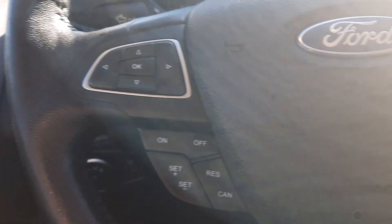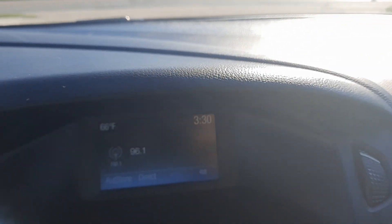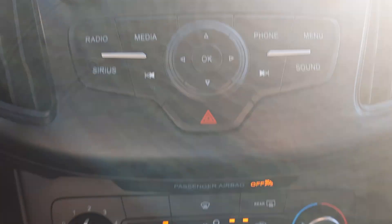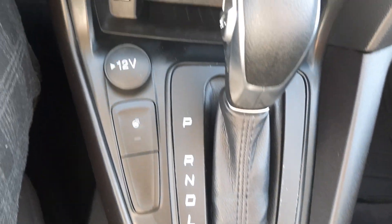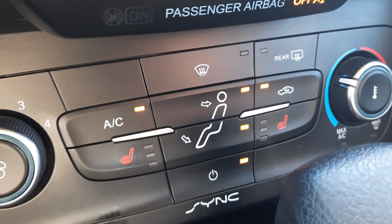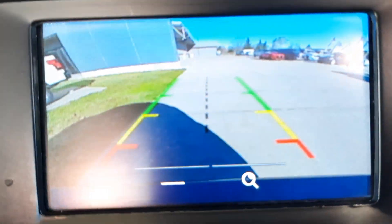Got cruise control, menu controls, center stack, heated steering wheel, heated front seats, and backup camera.